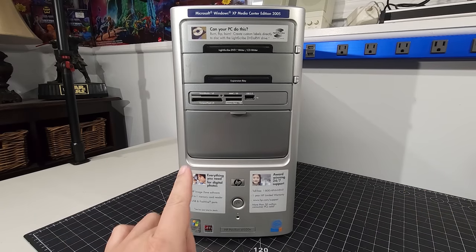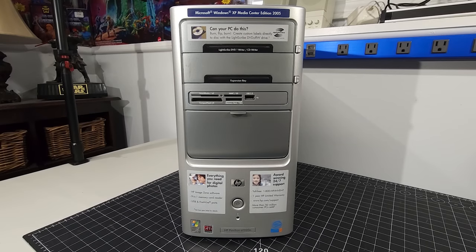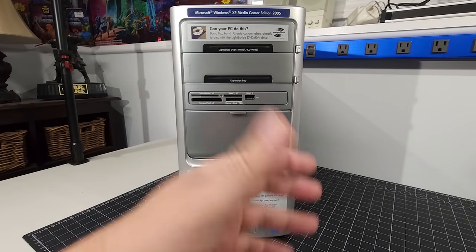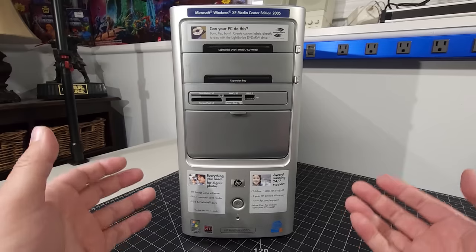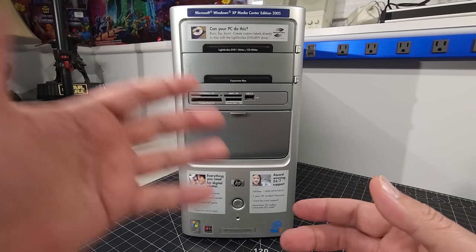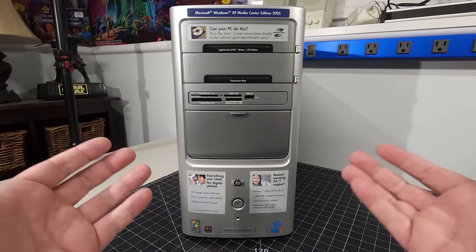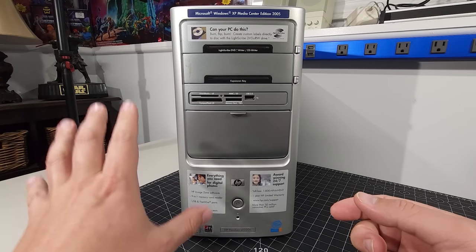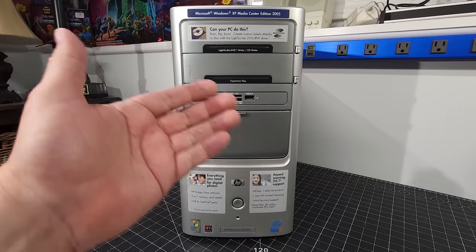The first thing we're going to do is go over this really good looking system. At the very top, we have a sticker that says Microsoft Windows XP Media Center Edition 2005 - a special version of Windows XP focused on media center applications and home media. We were really getting into file sharing, burning CDs, music, video editing. Microsoft made a version of Windows with those features as part of the OS, a special suite add-on. Systems tried to mirror that functionality to go to market as media center PCs and differentiate themselves in that competitive market.